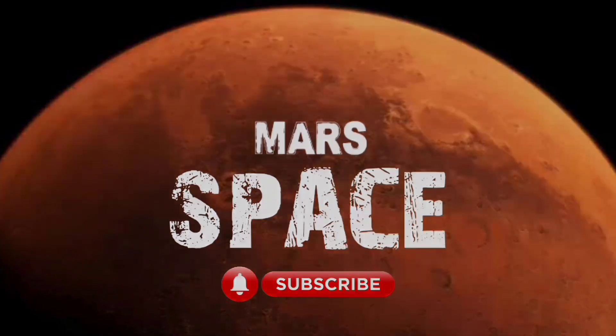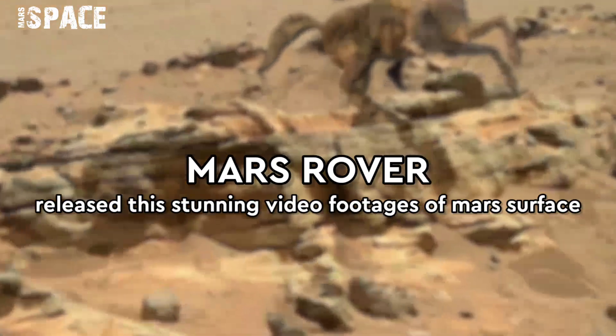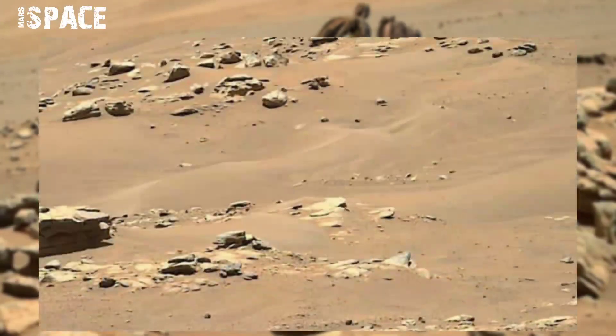Hello my dear friends, welcome back to our YouTube channel Mars's Bass. For more updates hit the bell icon with thumbs up and please watch the full video.